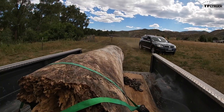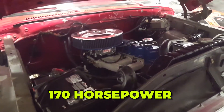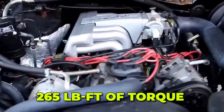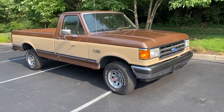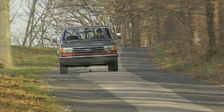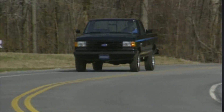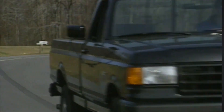The trade-off for this ruggedness was power. The 300 produced just 170 horsepower in its early configurations — modest compared to V8s of the same era — but horsepower wasn't the point. Its 265 pound-feet of torque meant it could pull heavy loads without strain. The 300 wasn't just found in Ford pickups; it powered UPS delivery trucks, agricultural equipment, and even wood chippers. Industrial operators favored it because it ran smoothly under constant load and rarely broke down. Mechanics appreciated its straightforward design, which made repairs easier than modern overhead cam engines.